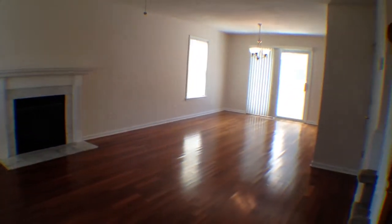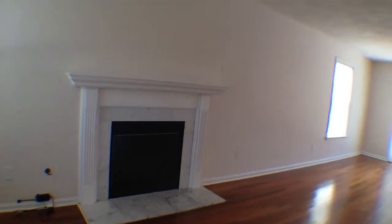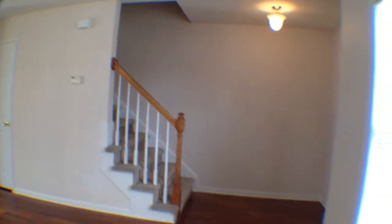Coming inside, you have beautiful flooring down here — really, really sharp looking. You have a nice gas fireplace over here with a marble surround and a nice mantel up there as well. Ceiling fan up above, and a nice little coat closet.